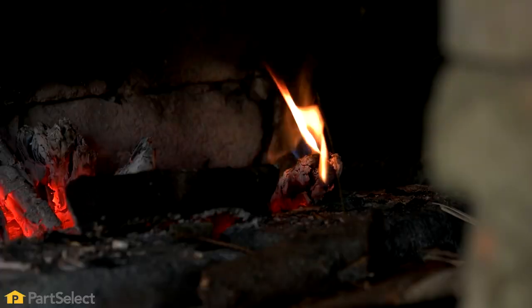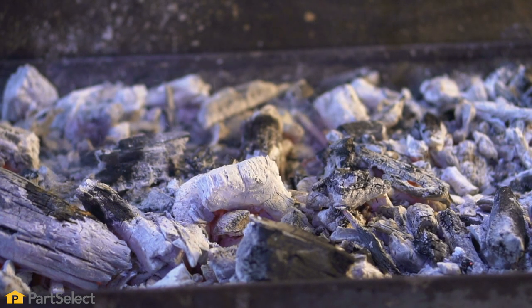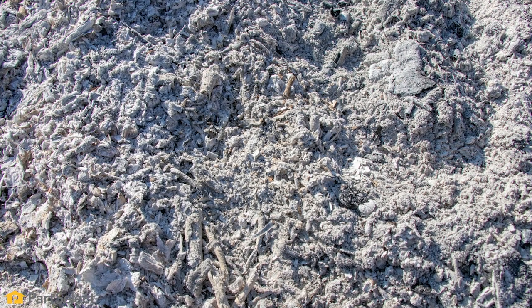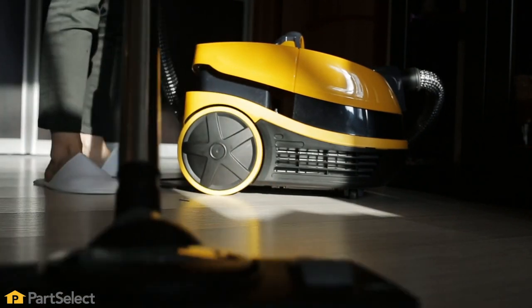Another item that we suggest you don't use your vacuum cleaner for is fire ash. One, it's obviously a fire hazard because it may still be hot, so you definitely would want to let it cool before you attempt to clean it up. Secondly, the ash is really fine and may pass right through your filters.